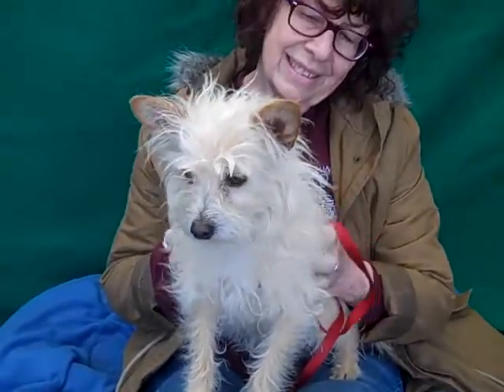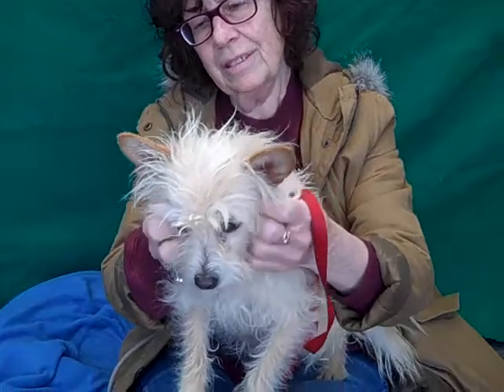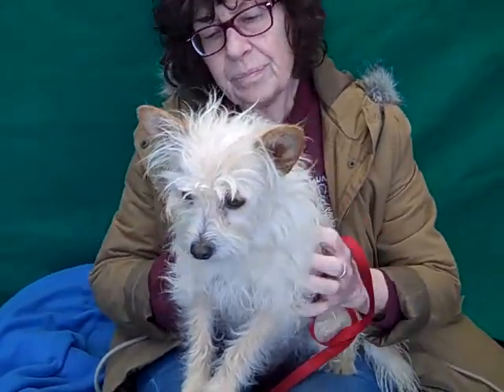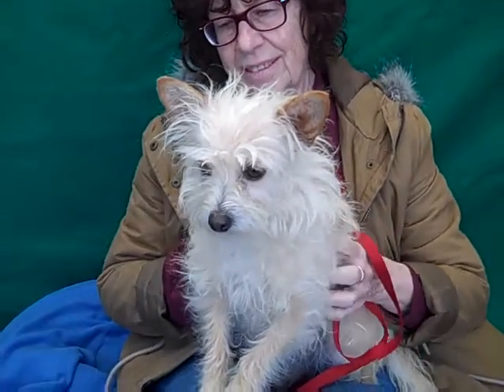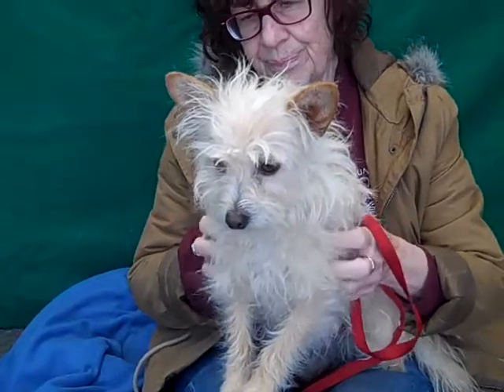Good morning Butter! Butter's ID number here at the Baldwin Park Shelter is A5034192 and she is a darling little Cairn and Australian Terrier mix. The Australian Terrier mix is kind of rare — we don't see that too often, but she does in fact look like that. She's only about two years old and came in as an owner surrender on February 16th because they moved and could not accommodate her, and she weighs about 10 pounds.